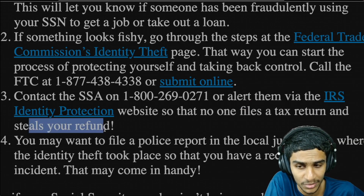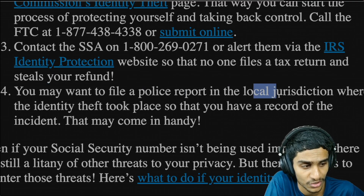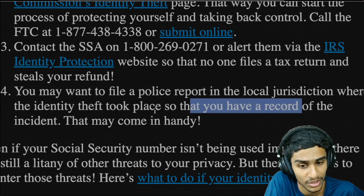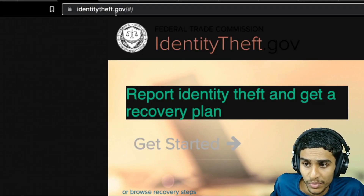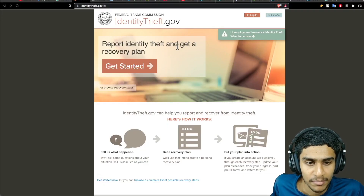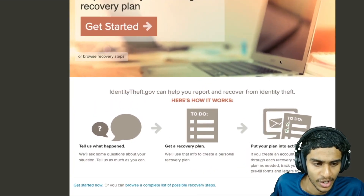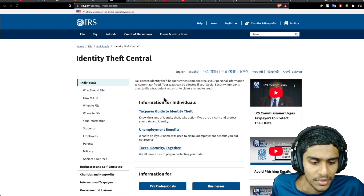You can also alert the IRS via their identity protection website so that no one files tax returns and steals your refund. Fourth, you may want to file a police report in your local jurisdiction where the identity theft took place, so that you have a record of the incident. You can head over to identitytheft.gov to report identity theft and get a recovery plan — they will help you each step to recover your account.